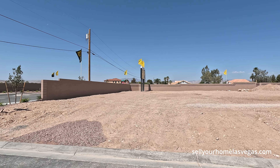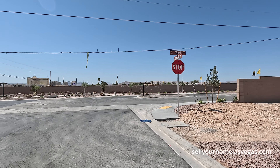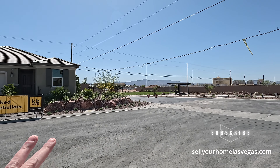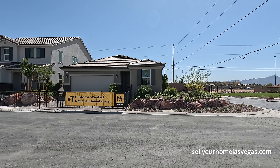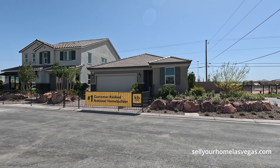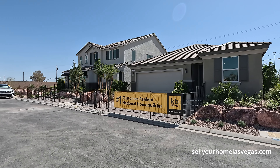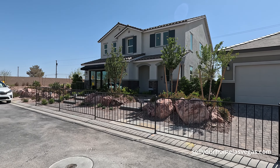We're located here in south Las Vegas, getting close to the Silverton Casino. You've got the M Resort, you've got South Point Casino, and this community kind of backs up pretty close to the I-15. Here at Magnolia Ranch they're going to have the Reserves Collection and their Landings Collection, so they've got single stories and two stories to choose from.